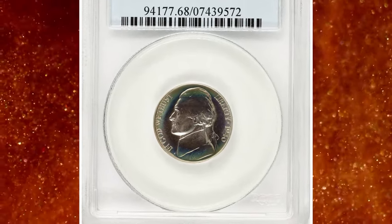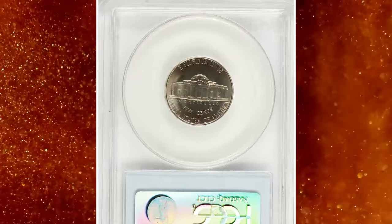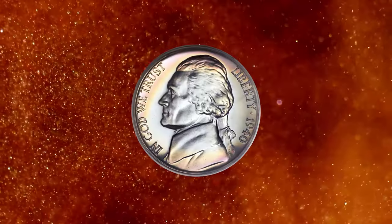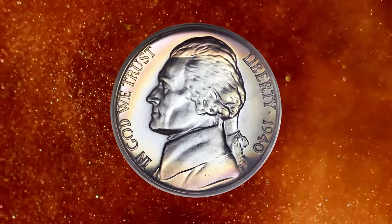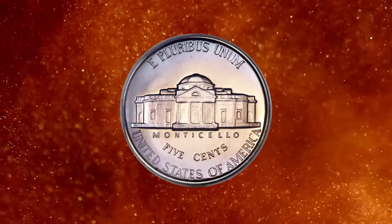1940 Proof Jefferson Nickel with Reverse of 1938. According to Ron Guth and Bill Gale in their 2002 edition of United States Proof Sets and Mint Sets, the Reverse of 1938, with wavy steps on Monticello, is currently approximately 50 times rarer than the Reverse of 1940 variety.